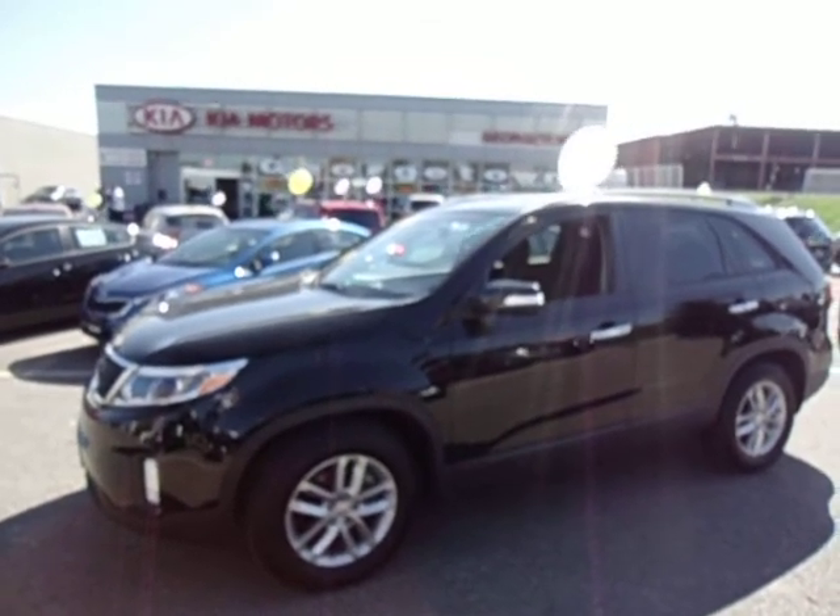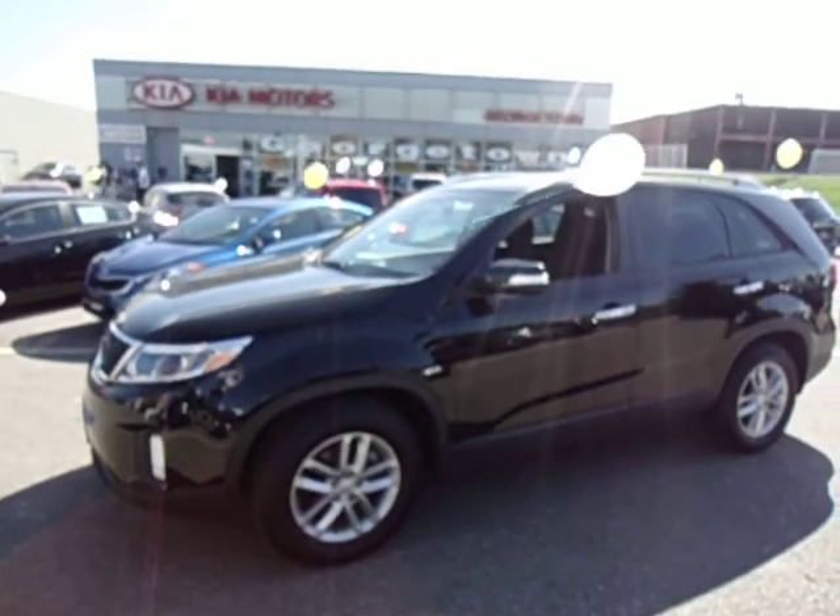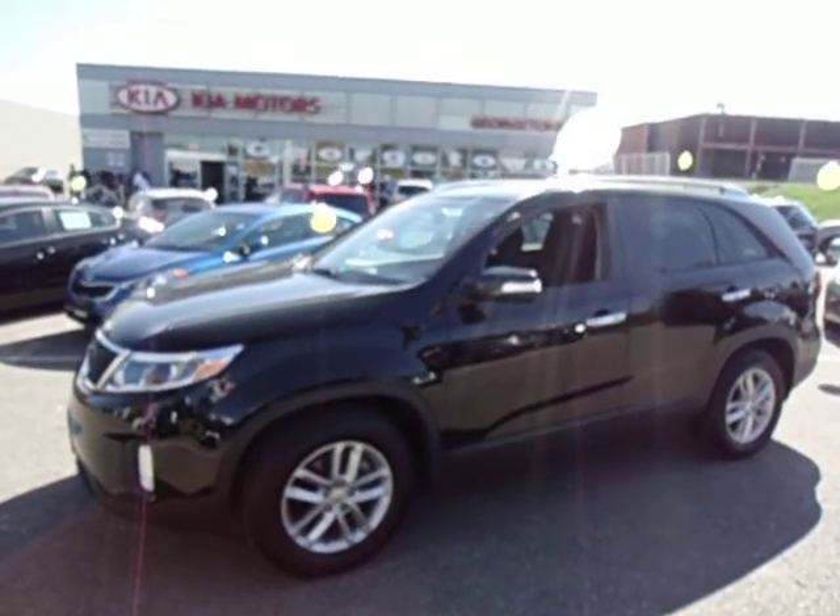Hey Kevin, it's Marcus here at Georgetown Kia. Just wanted to do a quick walk around video of the 2014 Kia Sorento LX that you inquired about.